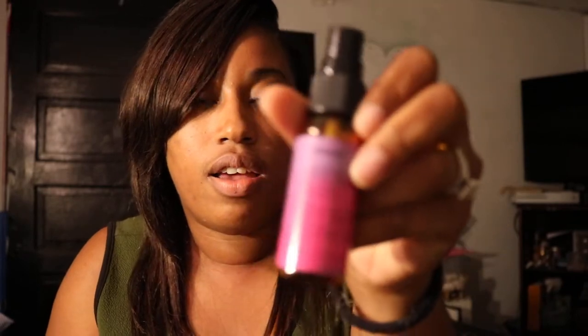This is the Eva NYC 10-in-1 hair primer — this thing smells like everything, it's amazing. It smells very, very sweet. You want to use this on wet hair prior to either flat ironing or blow-drying. It smells really good. I even use it after I'm done flat ironing because who wants to smell like a flat iron? This stuff smells amazing. There's also a coupon for two dollars off.